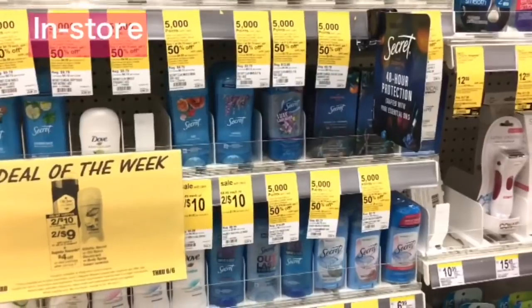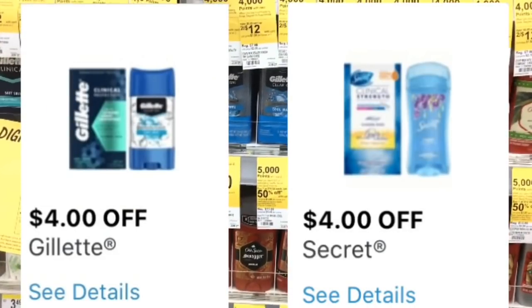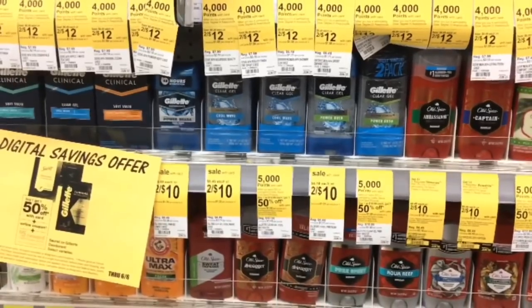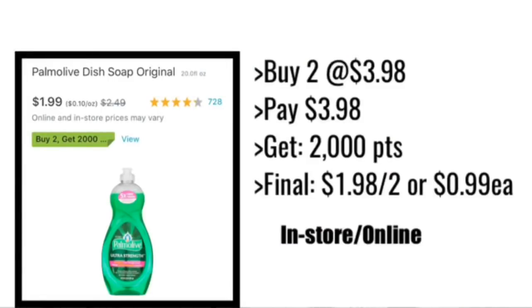If you want the same deodorant deal but don't want Old Spice, you can do Secret or Gillette — both are two for $10, with a $4 off two digital. You'll pay $6, get the $4 register reward, and your final cost is $2 for two or $1 each. For this month, Palm Olive is on sale for $1.99 and when you buy two you'll get back 2,000 points. Buy two for $3.98, get 2,000 points back, and your final cost is $1.98 for two or $0.99 each.